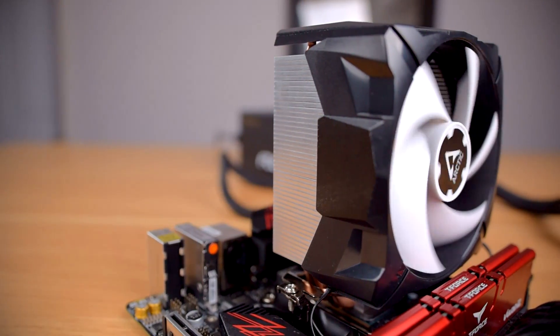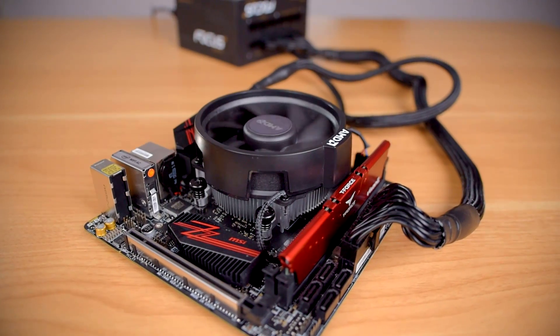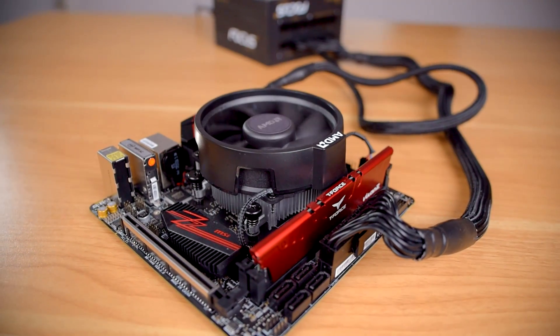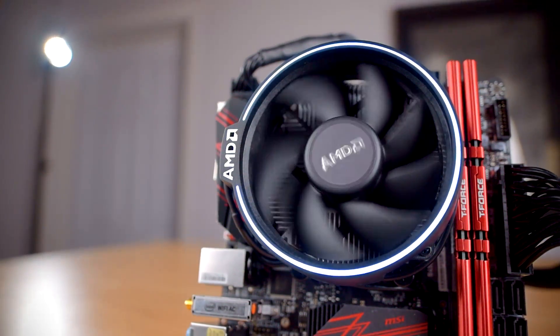So you're stuck with a stock cooler and you only have 20 bucks for an upgrade? I have the answer for you. Howdy howdy guys, Ponchato here, and today we'll be checking out the Arctic Freezer 7X, and I'll be pitting it against two of AMD's stock coolers, the Wraith Stealth and the Wraith Spire, to see how it compares. It may be the most cost-effective cooler I've ever reviewed, and it's one of the easiest to install. Thanks to Arctic for sending it out for review, and let's get started.